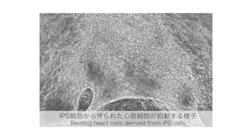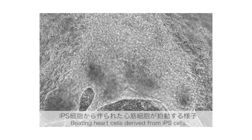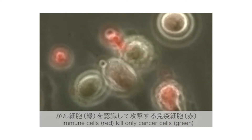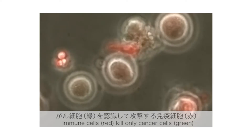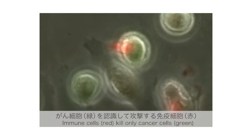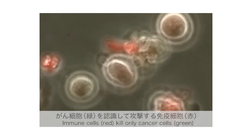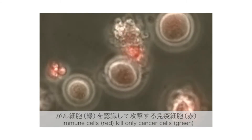これらのiPS細胞を培養条件を変えることで他の種類の細胞に変化させることができます。例えばこれは心臓の細胞です。心臓の細胞は放っておいても勝手に拍動し、iPS細胞から人工的に作った細胞でもきちんと心臓に変化して拍動をします。こちらはiPS細胞から分化した免疫細胞ががん細胞と戦っている様子です。赤い細胞が免疫細胞で緑ががん細胞です。そこでiPS細胞から作った免疫細胞を移植して戦いを助けようという研究が行われています。